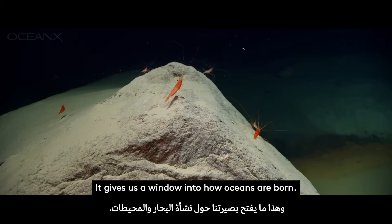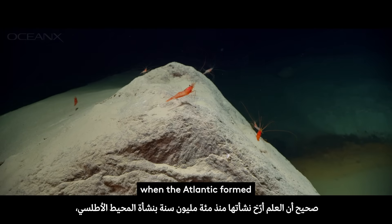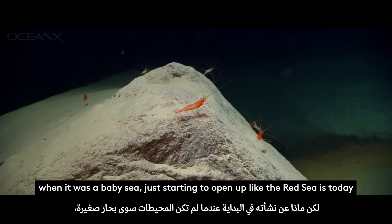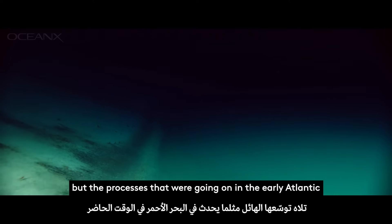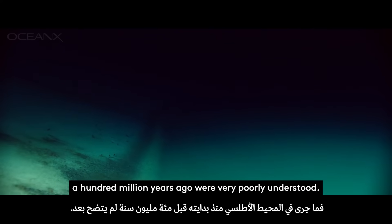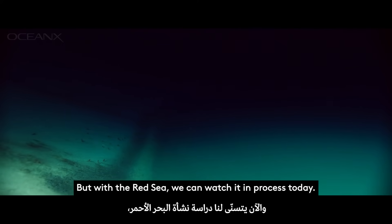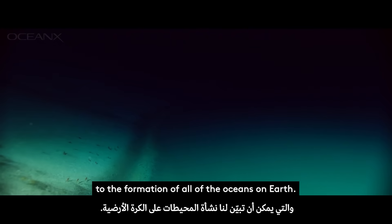It gives us a window into how oceans are born. We know this from 100 million years ago when the Atlantic formed — when it was a baby sea, just starting to open up like the Red Sea is today. The processes going on in the early Atlantic were very poorly understood, but with the Red Sea we can watch it in process today. So it's an incredibly powerful analogue to the formation of all of the oceans on Earth.